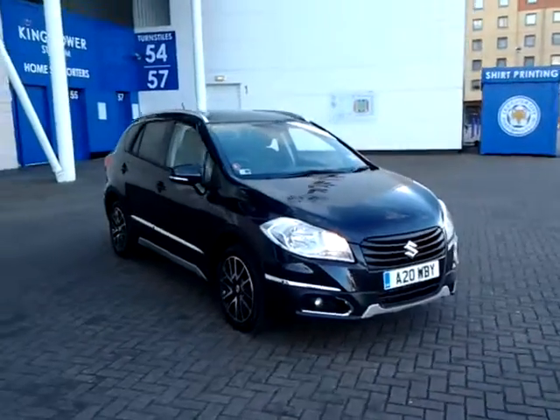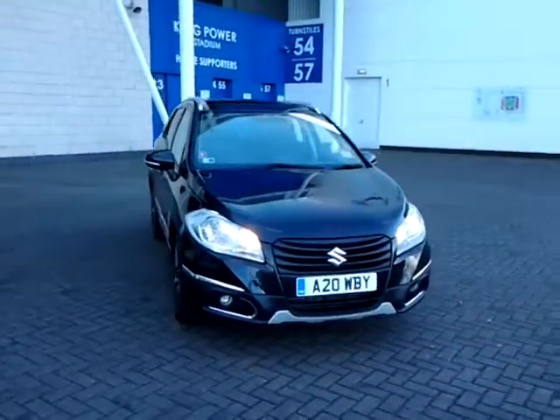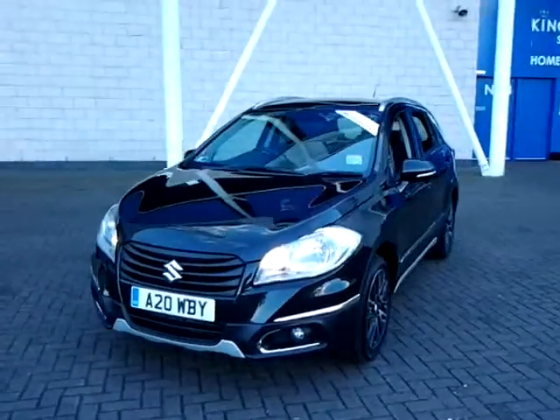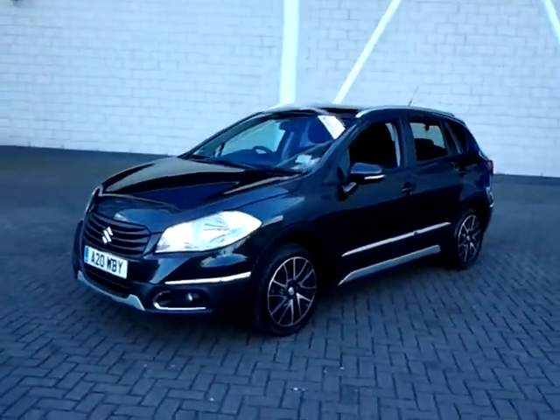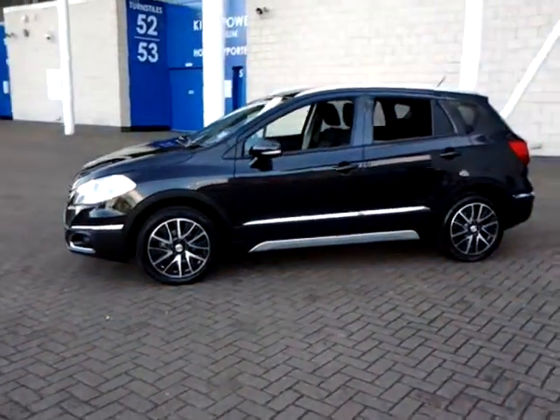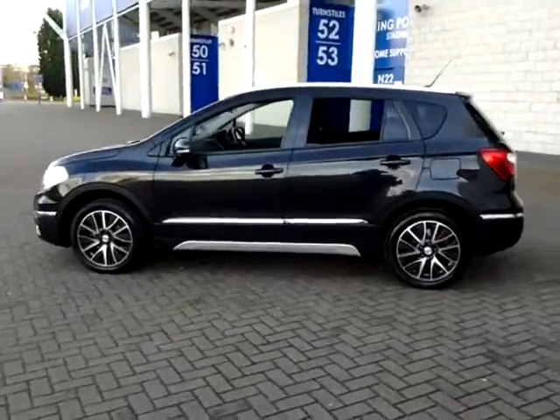Welcome to Sturgis of Leicester. Today we're looking at this 2013 63 plate Suzuki S-Cross. This is a 1.6 DDIS. This vehicle has currently covered 34,800 miles with full service history, and is finished in metallic black with a cloth interior.